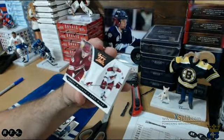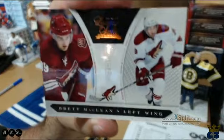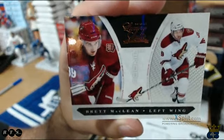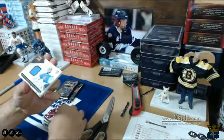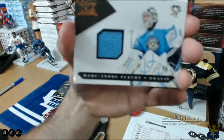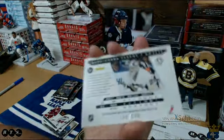Next up, Brett McClain rookie going to the Coyotes — Phoenix is Aaron's, congrats Aaron, also numbered out of 899. Next up we got a Marc-Andre Fleury blue swatch Pittsburgh card going to Aaron, and that one is numbered out of 599.